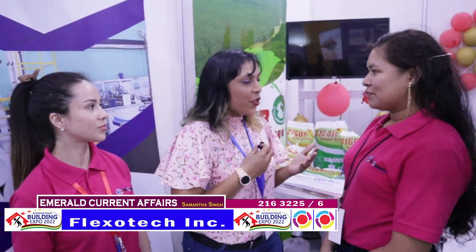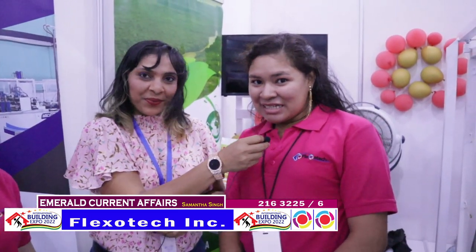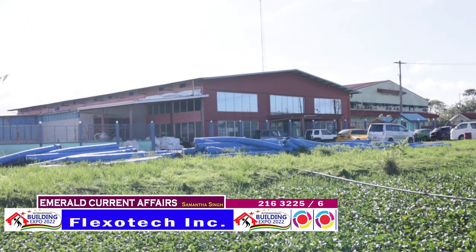Can you just tell me briefly about Plexotech? Plexotech Inc. is a plastic bag manufacturing company. We are located in Forest Avenue, Diamond Housing Scheme, next to the Ministry Bond. Plexotech Inc. has been open since the year 2017. We are known for our plastic bag manufacturing. We produce most of our plastic bag packaging. Our company started off with a few machines — bag machines, extruders which we produce the bags with, printing machines, and also winders.